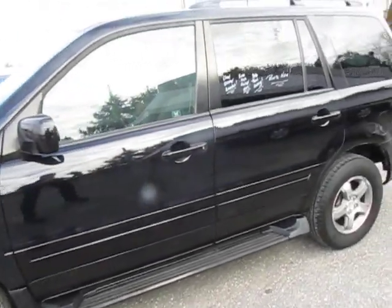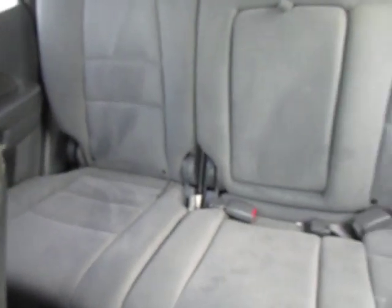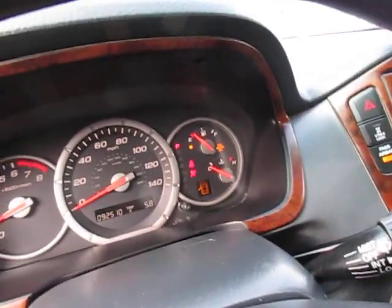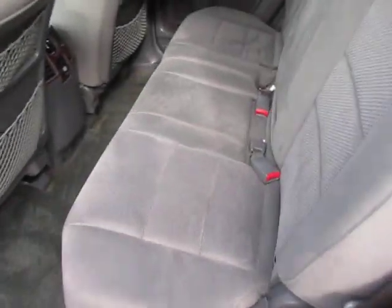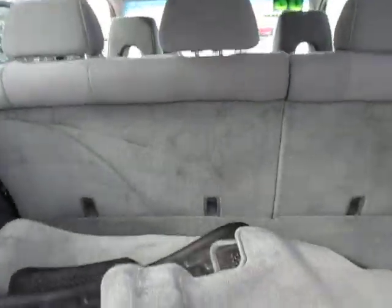Very, very clean. It's a one-owner vehicle. Full panels. Carpets are immaculate, like new, storage in the back. It has a third row seating right there — I'm just not going to pull it up.